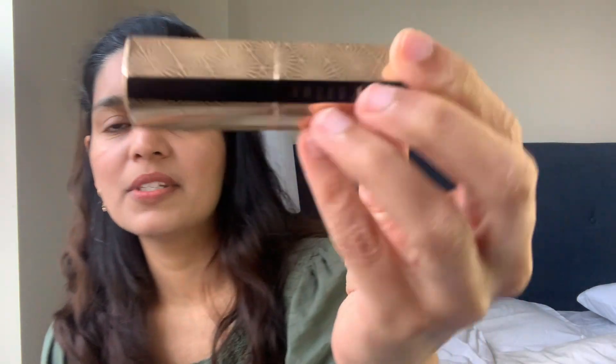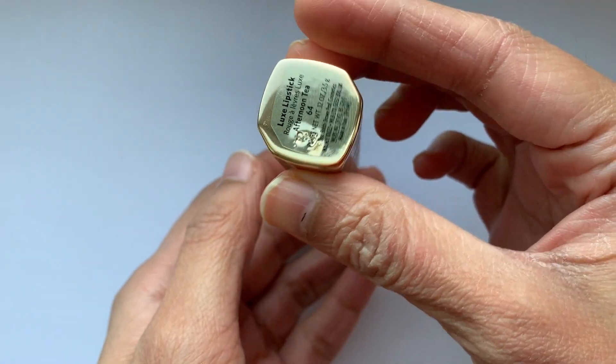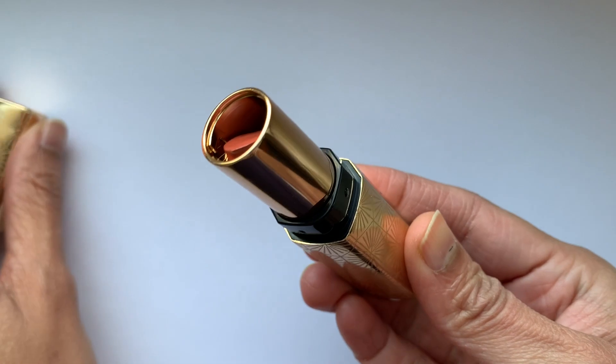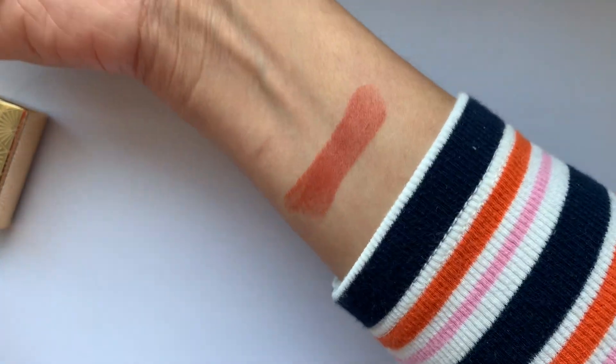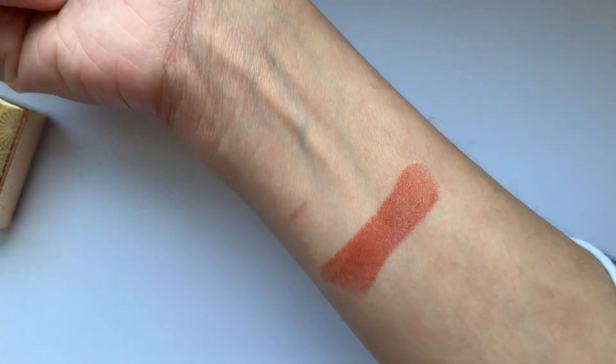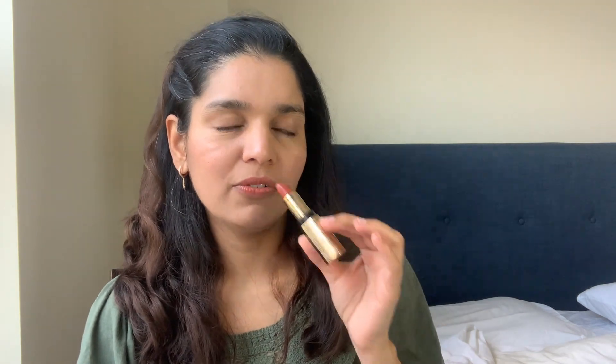Now for high-end lipsticks: I tried the Bobbi Brown Luxe Lipstick from their Christmas collection, in the shade Afternoon Tea — a creamy lipstick. I'm actually wearing it today. It's a nice warm peachy-orangey pink, perfect for spring/summer. However, the formula is not super impressive and I don't think it's worth the price tag. I feel you can get a better formula from Revlon at the drugstore. The reason I mention drugstore is that this lipstick actually smells like a drugstore lipstick — there's something about the scent.